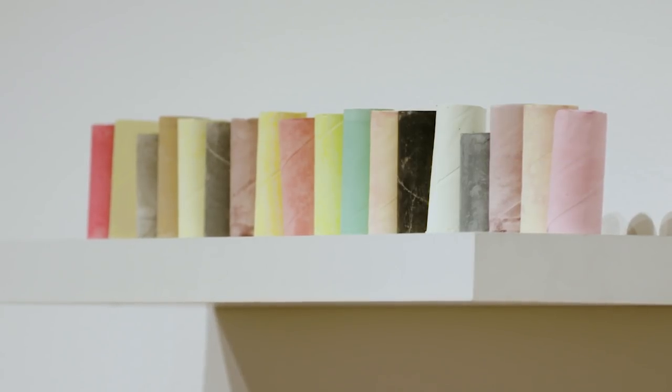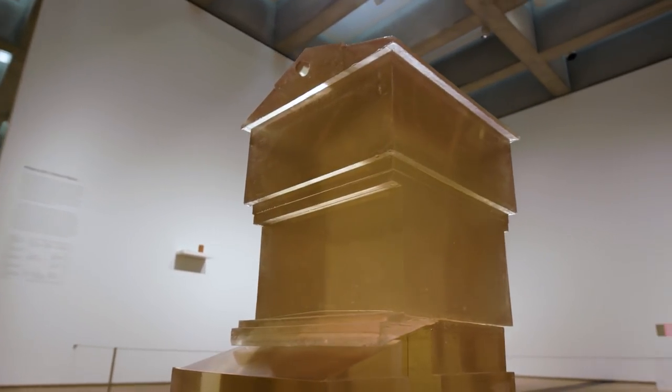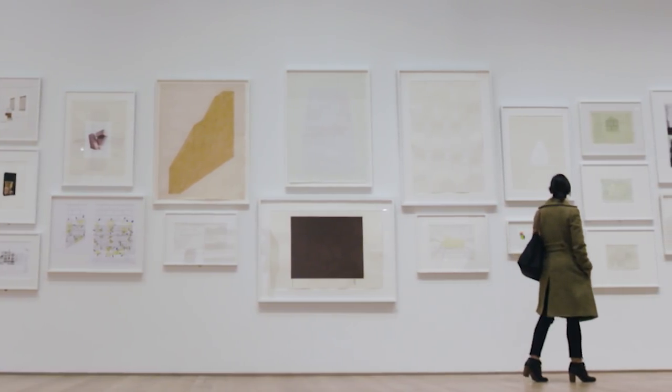She is one of the leading contemporary artists today. This is a great opportunity to see the work of a really major figure of contemporary art.